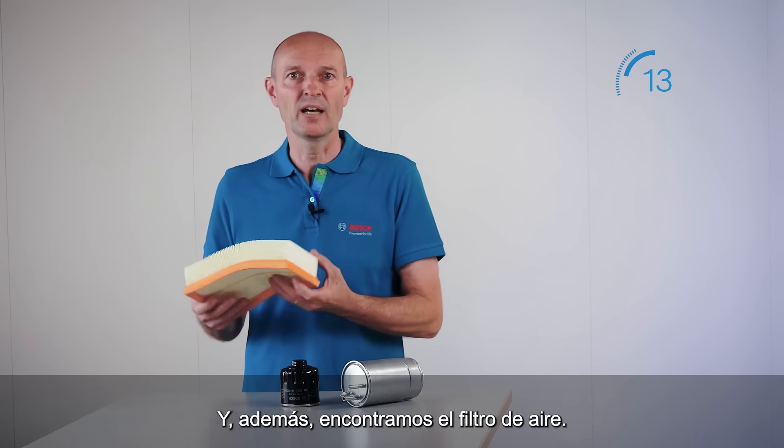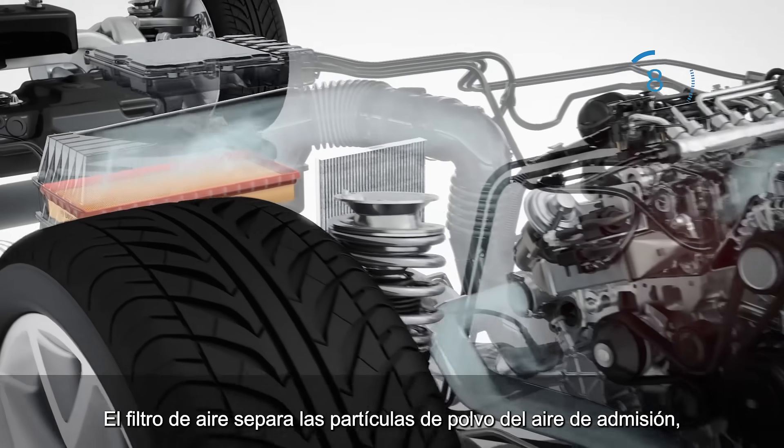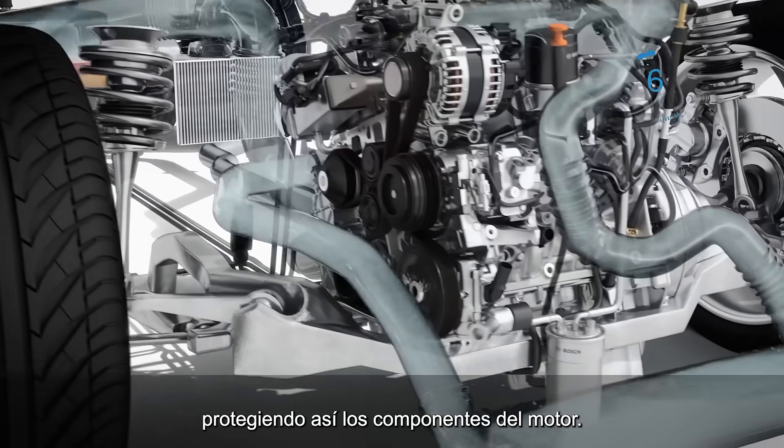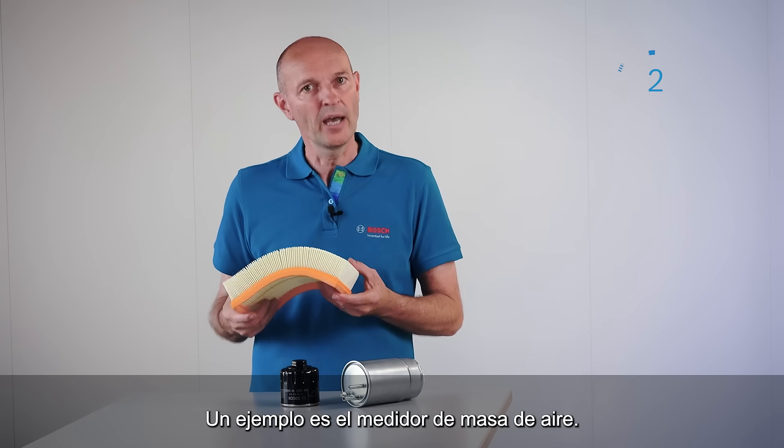And we have the air filter. The air filter separates dust particles from the intake air and thus protects components of the engine, for example, the air mass meter.